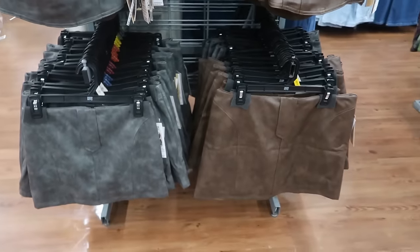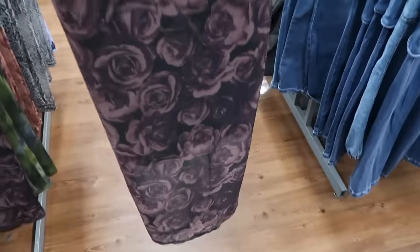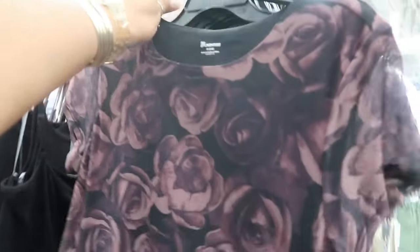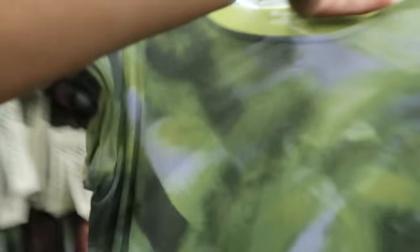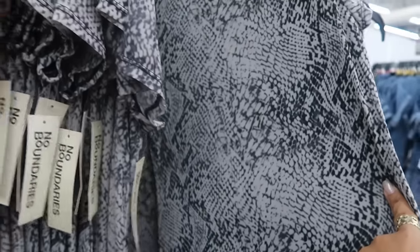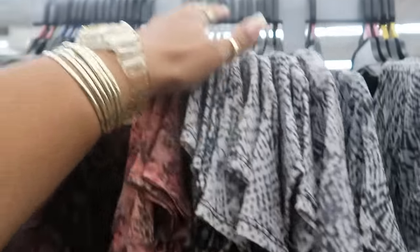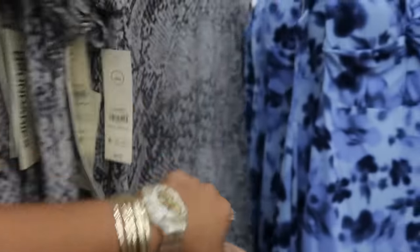Everything I'm seeing goes up to a 2X. This No Boundaries dress right here is $12.98 and it does have the slip underneath. You have this color, a green, and another option right there. I'm only seeing up to a large on those though.